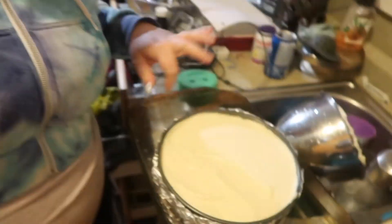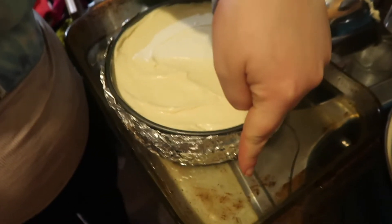Okay, so I found this trick online. It says to wrap this in aluminum foil, then put water in a pan and put it in the oven — so that's what we're going to do. Apparently we have to cook it for an hour, so we'll be back when it's done.